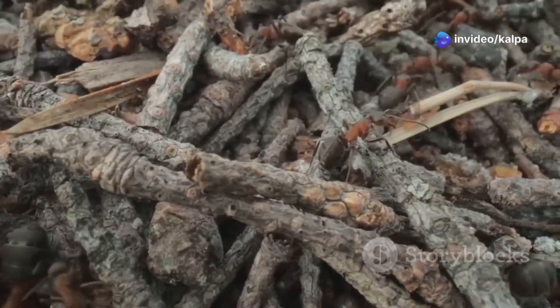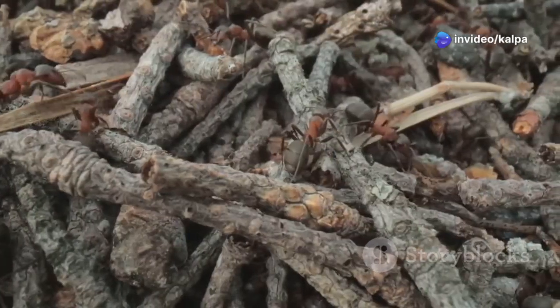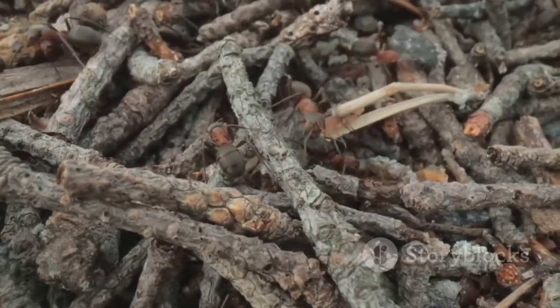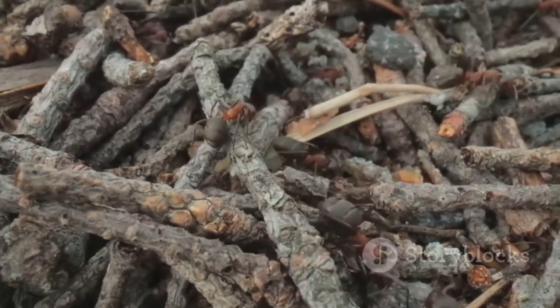This success story highlights the effectiveness of termite-assisted exploration, particularly in remote and challenging environments where traditional prospecting methods may be less effective.